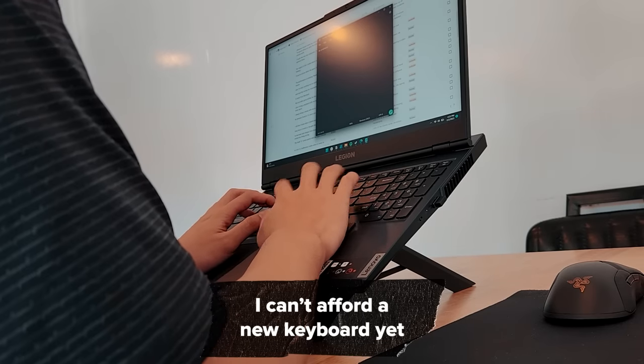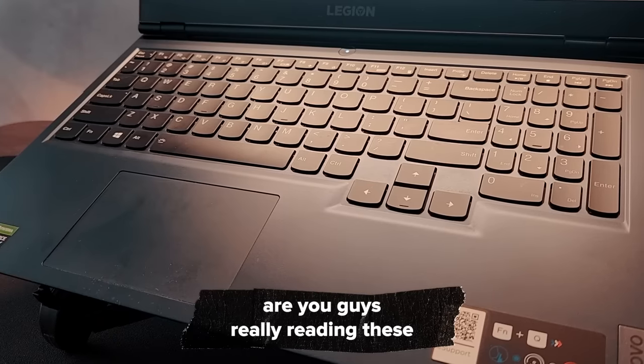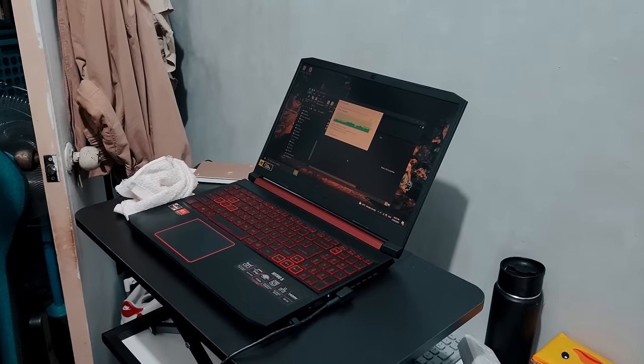I don't bring a keyboard with me anymore to save some space, but my Anne Pro 2 is still at my disposal when needed. The keyboard on this laptop is a major step up from my previous one. And honestly, who uses a numpad on a gaming keyboard?